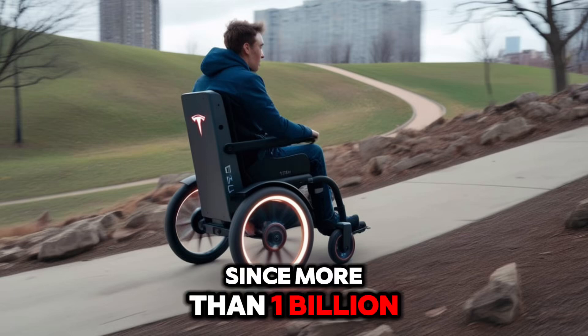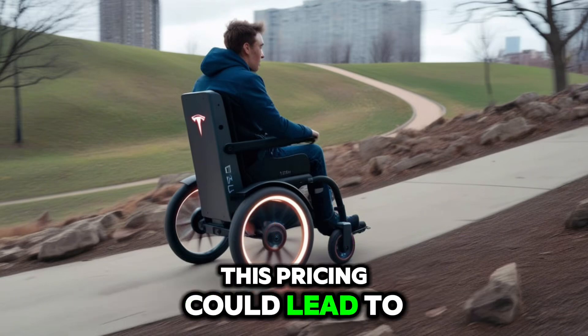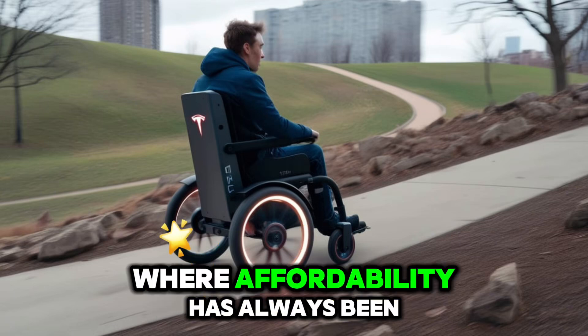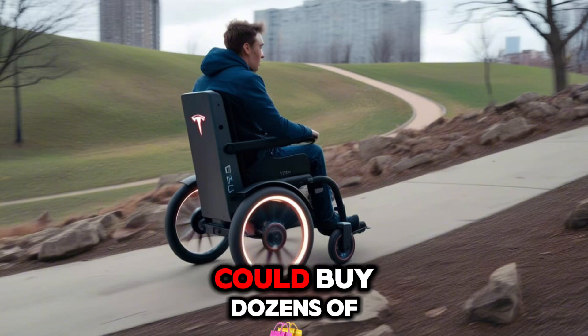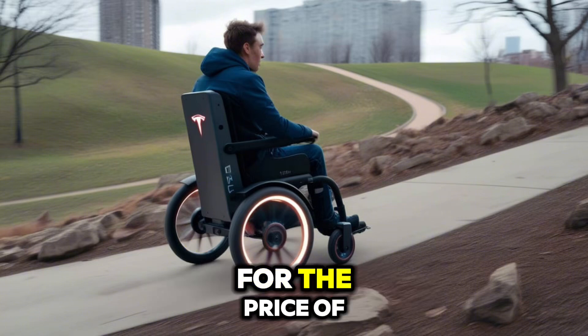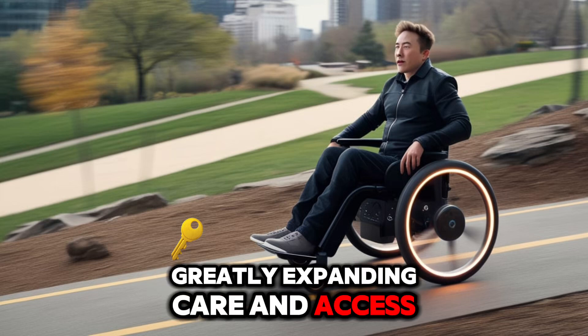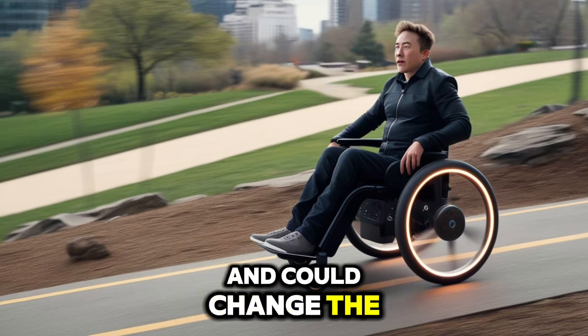Since more than 1 billion people worldwide require mobility assistance, this pricing could lead to huge adoption, especially in developing areas where affordability has always been a barrier. For example, a hospital could buy dozens of Tesla wheelchairs for the price of one expensive competitor model, greatly expanding care and access. Tesla's solution is filling a major gap and could change the entire industry.